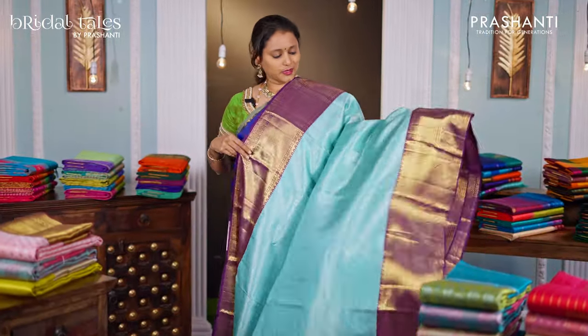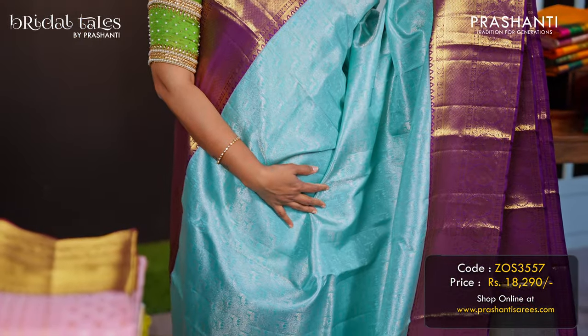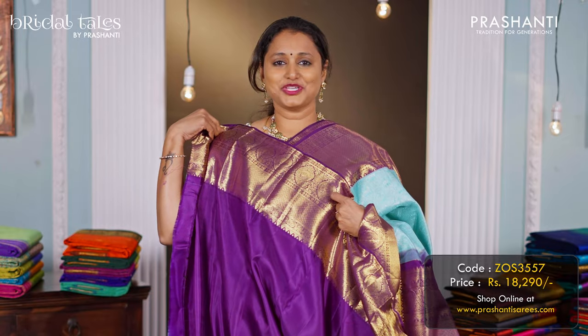Teal with purple — one more beautiful colour combination with contrast korvai borders on both sides, with very classy silver brocade weaving that runs all over the body. A rich pallu in purple, and a matching purple colour blouse, priced at ₹18,290.